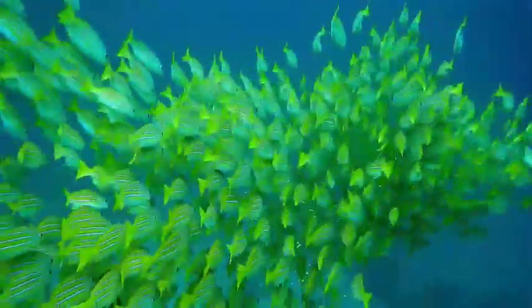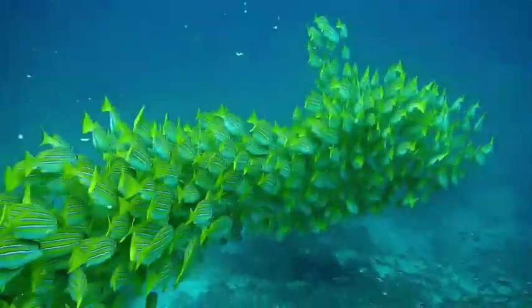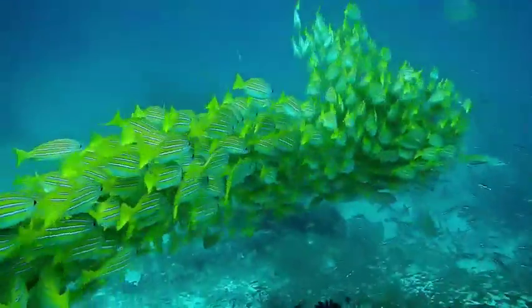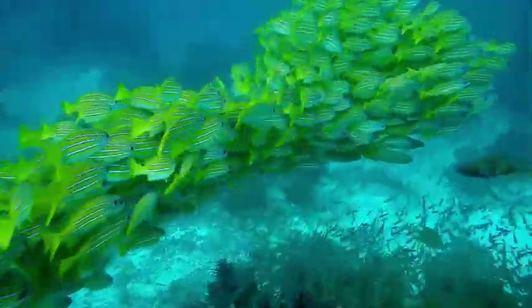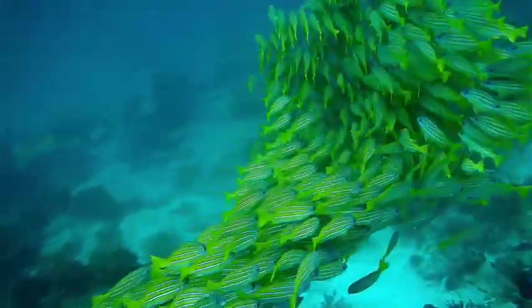Yellowtail snapper. The yellowtail snapper is an abundant species of snapper native to the western Atlantic Ocean, including the Gulf of Mexico and the Caribbean Sea. They have also been found as far north as Massachusetts. Their normal range is along Florida south to the West Indies and Brazil. They always travel in a big group.